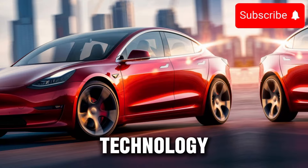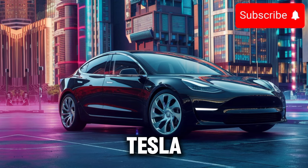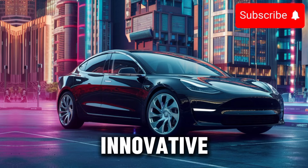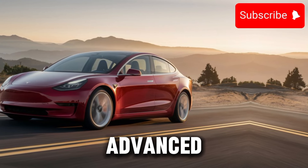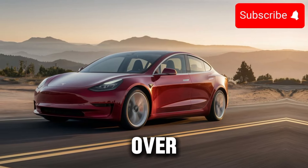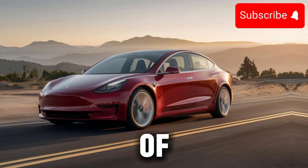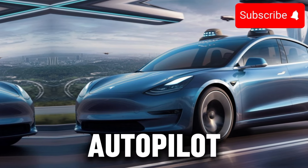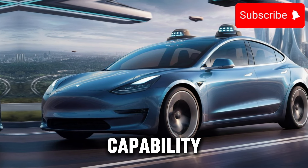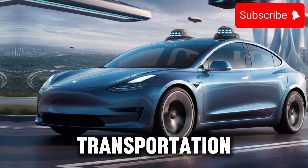Speaking of technology, the 2025 Tesla Model 3 is loaded with innovative features that enhance safety, convenience, and connectivity. From advanced driver assistance systems to over-the-air software updates, Tesla is constantly pushing the boundaries of what's possible in automotive technology. With features like autopilot and full self-driving capability, the Model 3 offers a glimpse into the future of transportation.